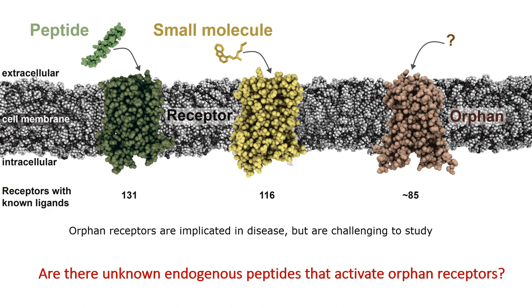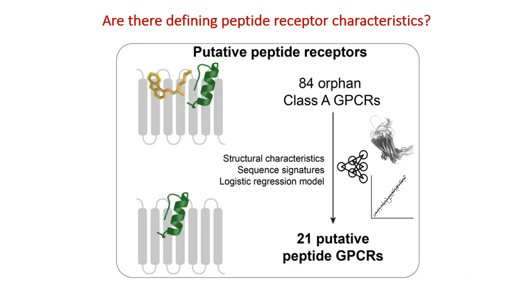So in this project, we integrated new computational and pharmacological approaches in an effort to discover new peptides that activate orphan receptors. We first looked for common features of known peptide receptors, observing structural and sequence characteristics which can be distinguished through statistical methods, allowing us to focus on 21 orphan receptors that are more likely to be activated by peptides.